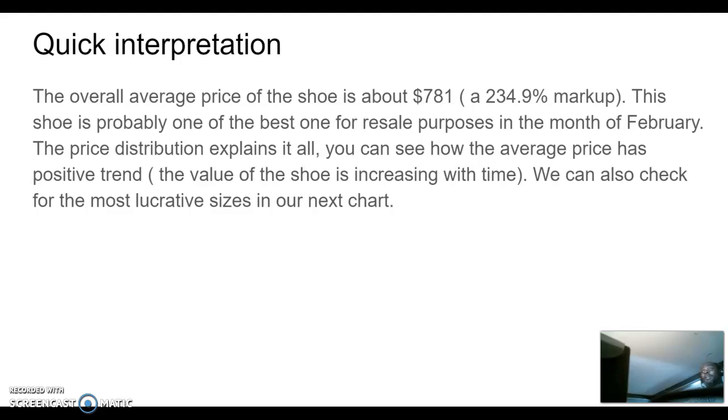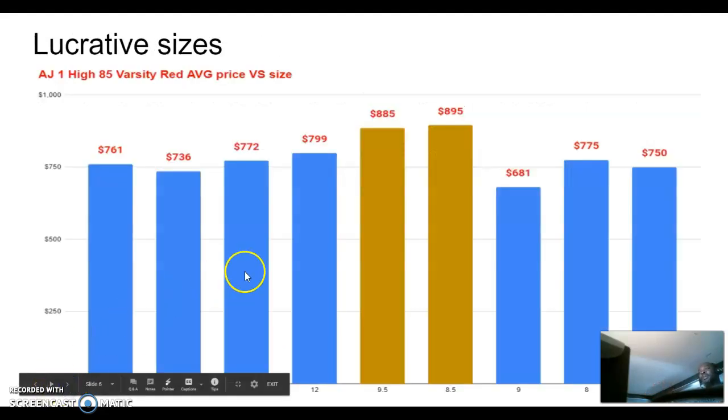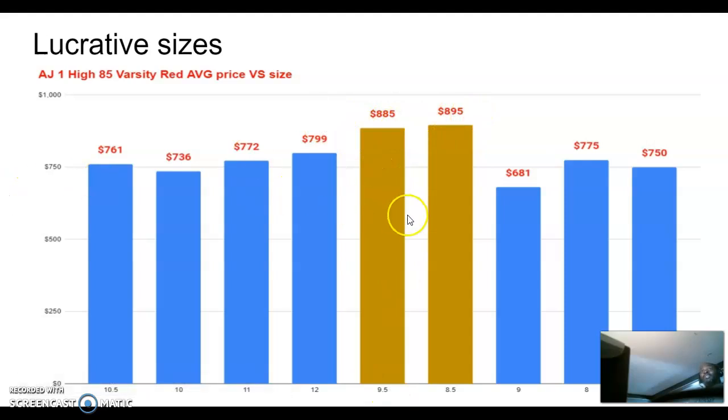The price distribution explains everything — the average price has a positive trend. Looking at which sizes had the best return on investment: sizes 8.5 and 9.5 had the highest margins at $885 and $895 respectively. Everything else is just as good though. Even the worst size — a size 9 at $681 — is still almost a 200% markup. You'd be crazy not to get your hands on this for resale purposes.